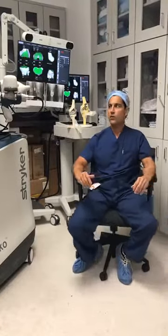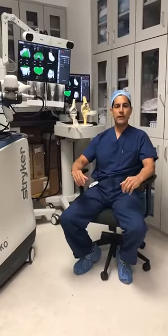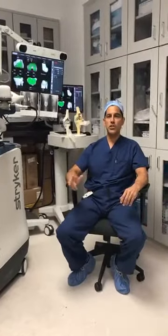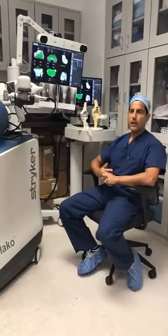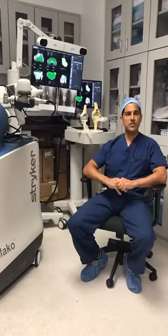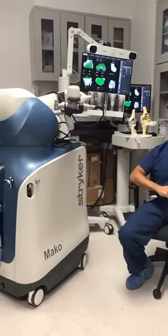Before we get started, today's presentation is about how I use the Mako robot for partial knee replacements and total knee replacements to treat osteoarthritis. If you have friends or family interested in this topic, please feel free to share this. If your family members have questions about robotic surgery, we are more than happy to answer them after a brief presentation. I have been using this robot now for over nine years.